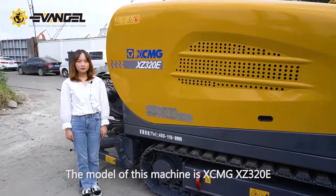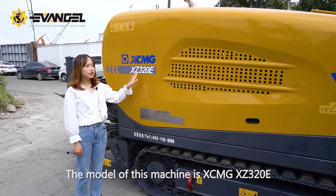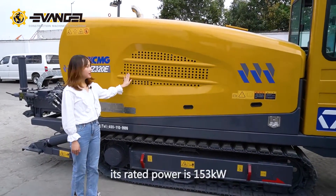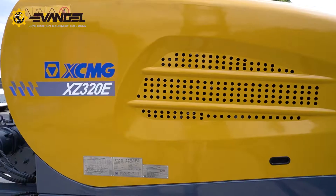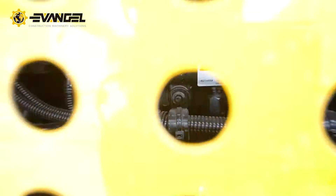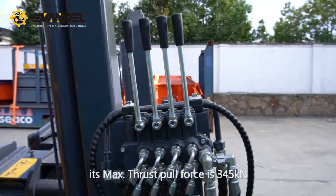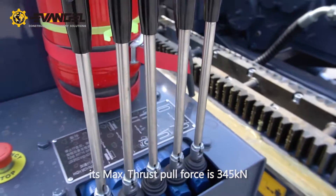The model of this machine is XCMG XV320E. With a Dongfeng Cummins engine, its rated power is 153 kW. Adopting a high-speed sliding system, its maximum thrust force is 345 kN.